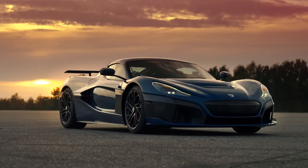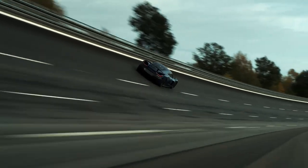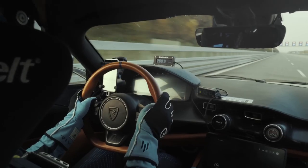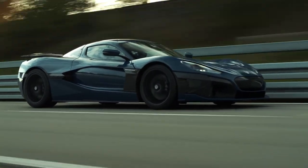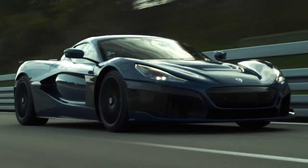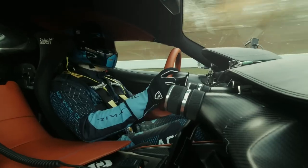Rimac Nevera — 1.85 seconds. The 1,888 brake horsepower Rimac Nevera represents the pinnacle of current hypercar technology, and with a 0 to 60 mph time of 1.85 seconds, it produces the numbers to show for it. Sharing its platform and powertrain tech with the Pininfarina Batista, the Nevera carries its eye-watering pace through to a top speed of 258 mph, making it the fastest EV in history. With only its second bespoke model, the Croatian brand has laid down quite a marker.